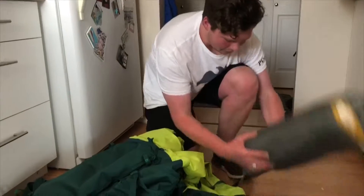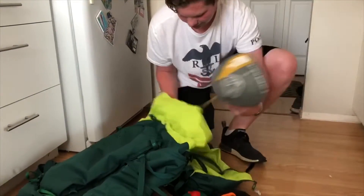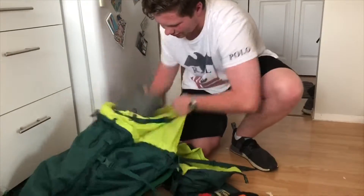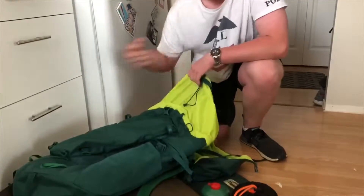Make sure to pack your bag properly. Put the heavier stuff closest to your spine and try to distribute the weight evenly. Do not have things hanging outside of your bag — it is uncomfortable and you will regret it.